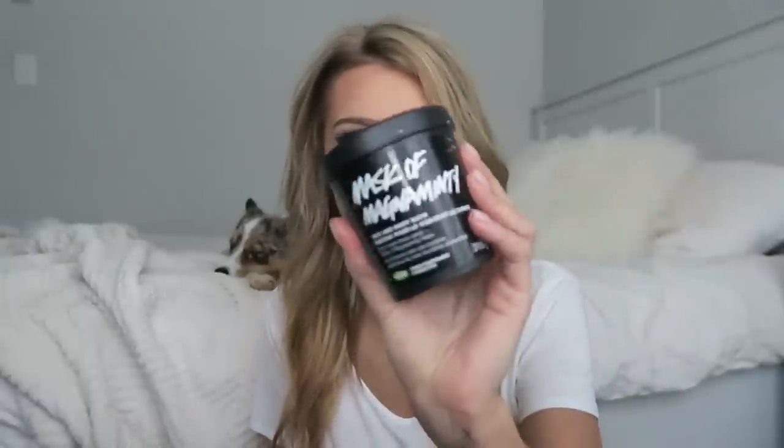I'm pretty sure I mentioned this in one of my current favorites videos recently. It smells so good — it's minty, but it smells super good. This is a face and body mask; I've never actually used it anywhere else, but you can. I like using this one if my skin's breaking out, or even if my skin is clear. I'm a huge fan of Bliss stuff, so this is definitely one of my favorites.